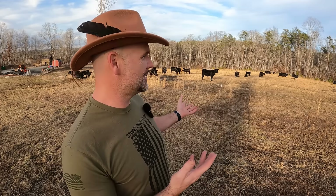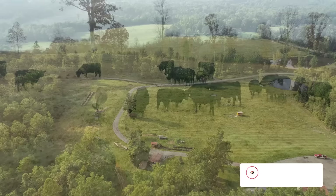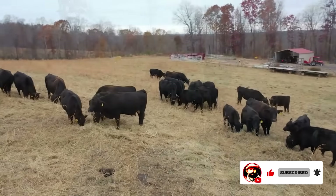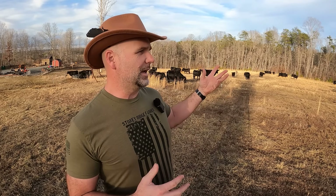Hey there folks, this is Josh, Stoney Ridge Farmer. Welcome back to another gorgeous day out here in Brown Town. Everything's brown. It's wintertime here on the Stoney Ridge Farm, and today's video is brought to you in part by a suggestion from a viewer just like yourself. If you've never been here, this is a first generation farm in the foothills of the Blue Ridge Mountains of North Carolina.